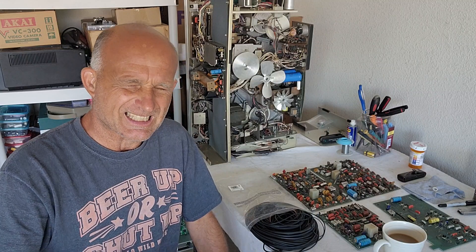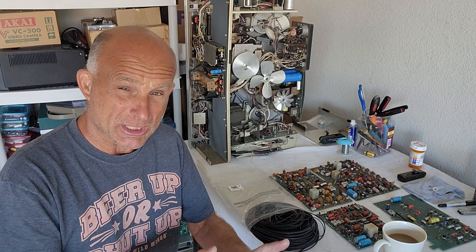I've been getting belts off eBay at some point for various different things, and that's kind of drying up because there's not a whole heck of a lot of certain size belts that you need.